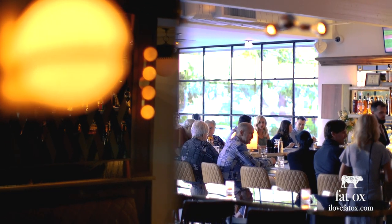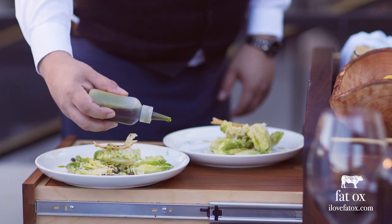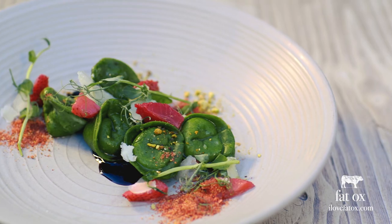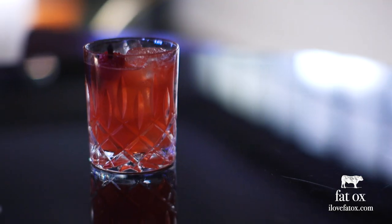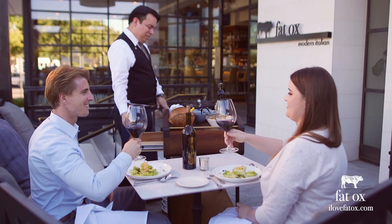We really encourage our guests to do what we call the Fat Ox way, which is the way Italians eat in Italy. The first courses we serve are table-side Caesar, then cheeses and cured meats. Then going into a pasta course and doing proteins like steaks and whole roasted chickens — all those things together create a whole package that creates a unique dining experience. Please come and join us.